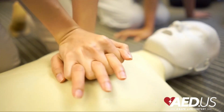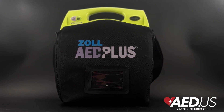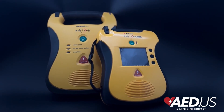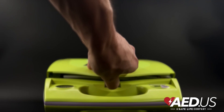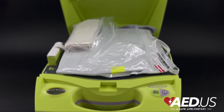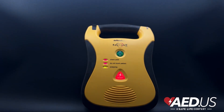An AED uses electrode pads to assess the heart's rhythm. If the device detects a dangerous arrhythmia, it provides clear step-by-step voice and visual instructions to the user. Some models are fully automated, meaning they deliver the shock without requiring manual activation, while others are semi-automated, guiding the user to press a button to administer the shock.